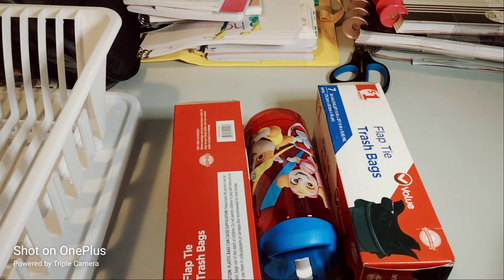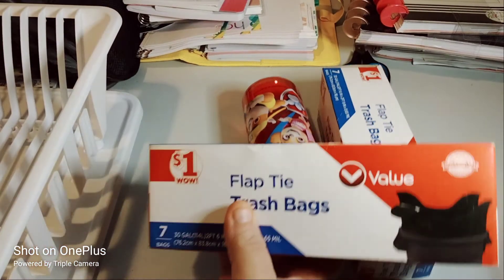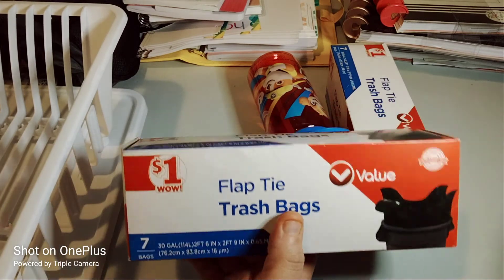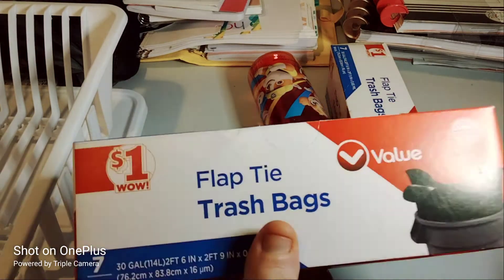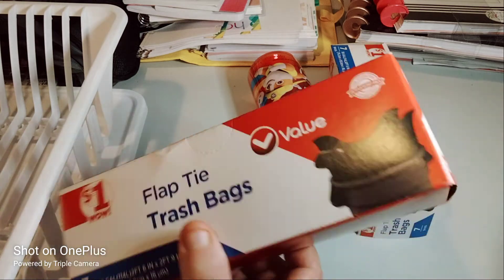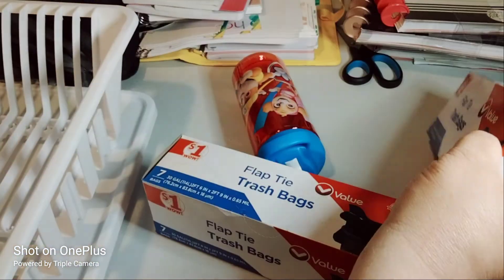We'll start with the garbage bags. Obviously they're a dollar — packaged a dollar. These are the 7 bags, 30 gallon, flap ties. I usually buy the ones from Dollar Tree, but now they're $1.25. I'd rather just spend the dollar because they're good bags, but they're not hefty. So $1.00 — I picked up two of those. Just a simple haul.